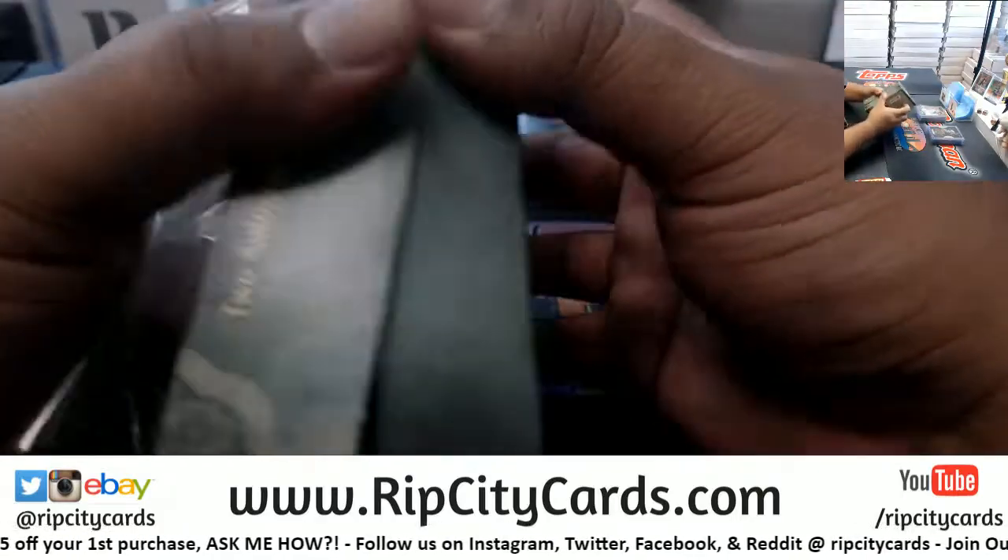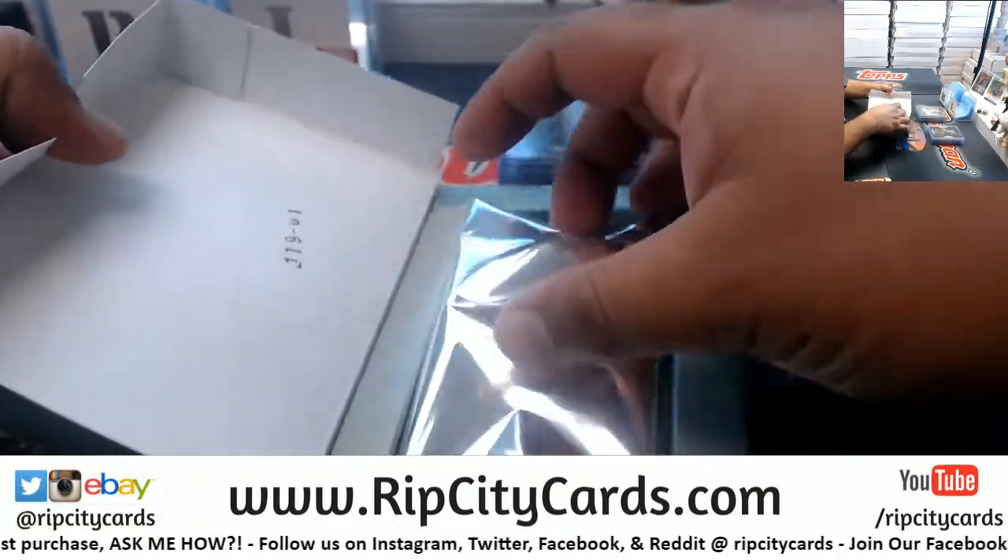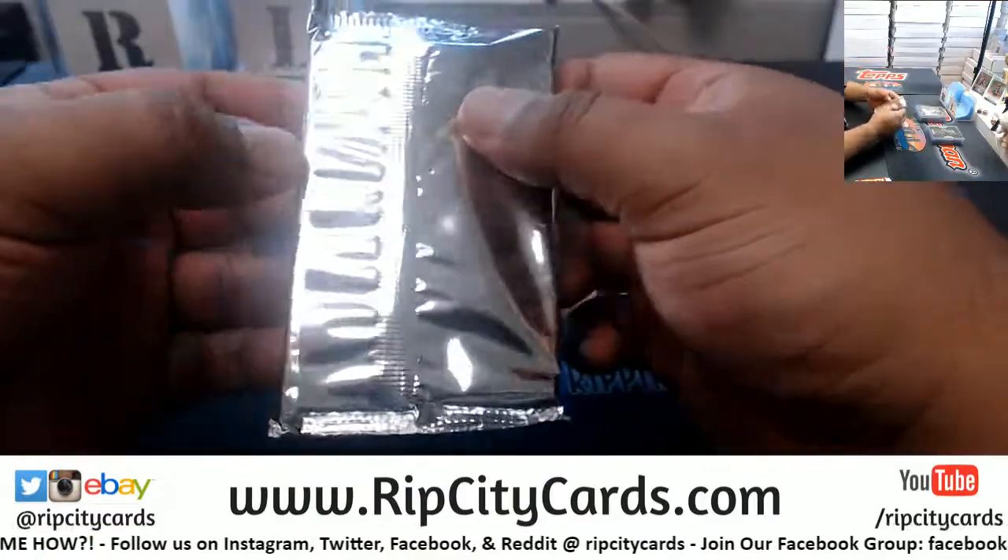Alright, last box — mojo! Good luck everybody, especially those without a hit.